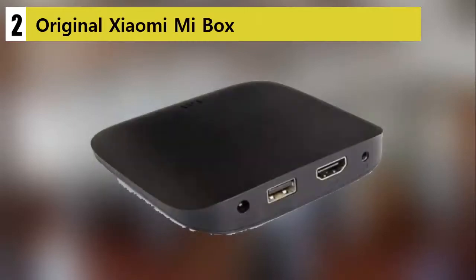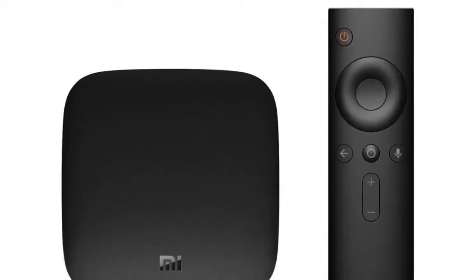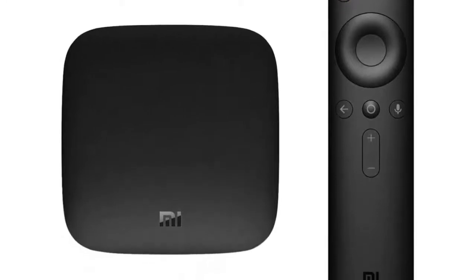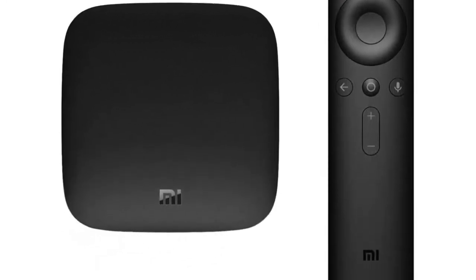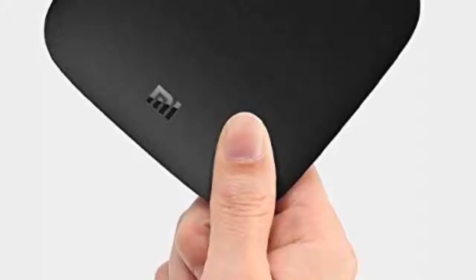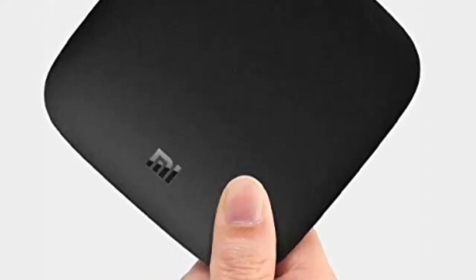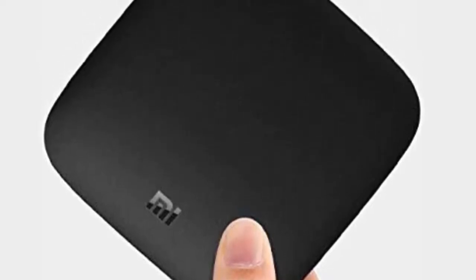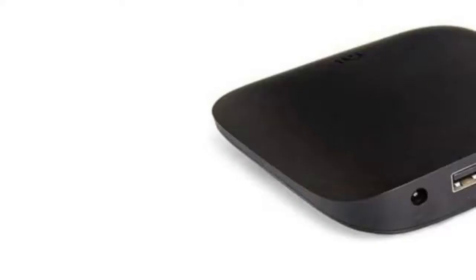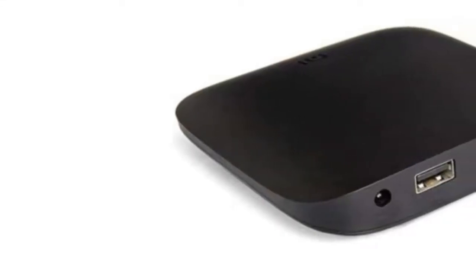Our list at Number 2: the Original Xiaomi Mi Box. It features a powerful Android 6.0 quad-core processor, blistering file transfer speeds, and top-notch picture and sound quality — and it works anywhere on the planet. The Xiaomi Mi Chinese Android TV box promises to give you a stunning visual experience thanks to its innovative design and features. It supports 4K movies from all popular streaming services, including Amazon Prime and Netflix.